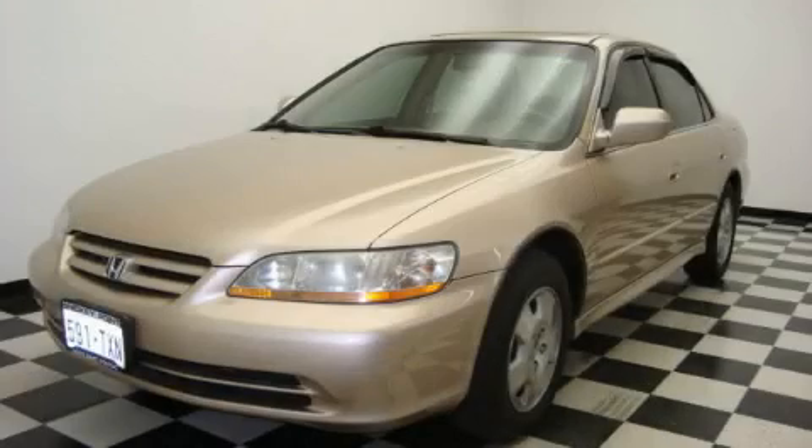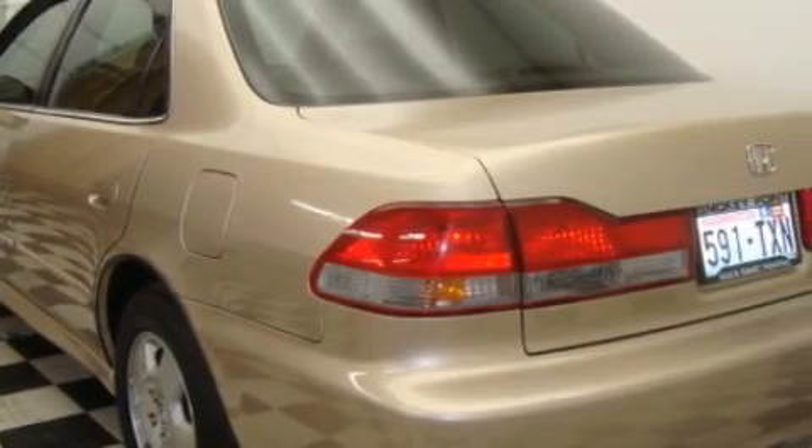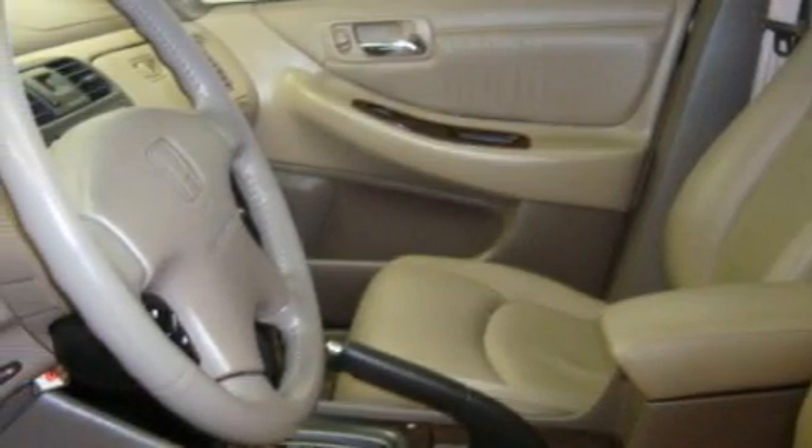This is a 2001 Honda Accord. Great handling, great comfort, a great ride. This Honda has a long list of incredible features including a power driver's seat, power windows, and a multi-disc CD player.